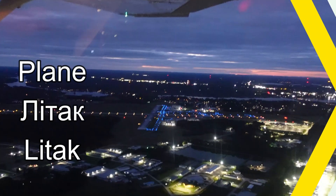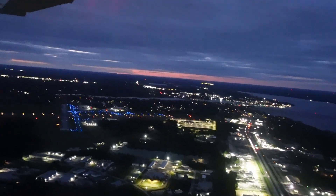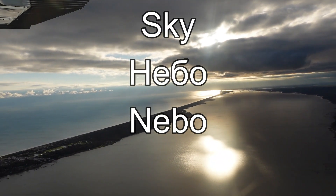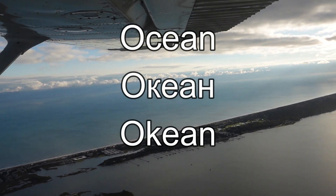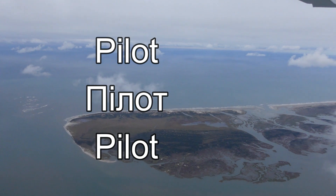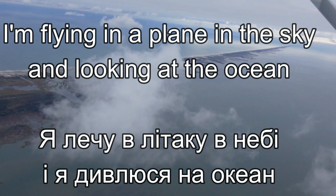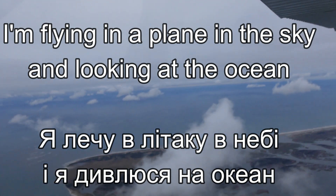Let's do the vocab. Plane? Litak. Sky? Nebo. Ocean — ocean. Pilot — pilot. Practice sentence: I'm flying a plane in the sky and look at the ocean.